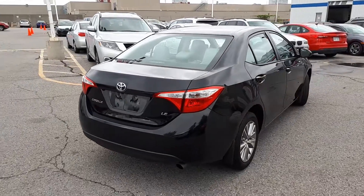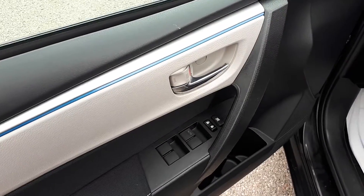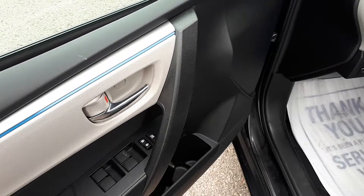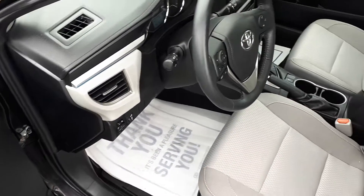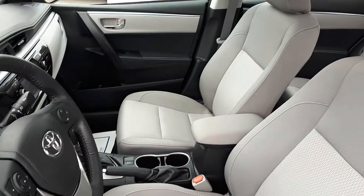Now let's take a look at some of the features inside. This vehicle has power mirrors, windows and locks, with an automatic driver's side window. It comfortably seats five passengers and has a sunroof up top.